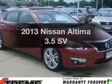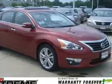Presenting the 2013 Nissan Altima. Everything you need under one roof with this great vehicle.